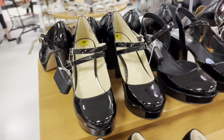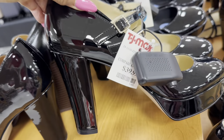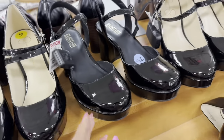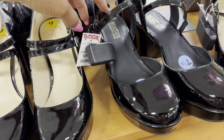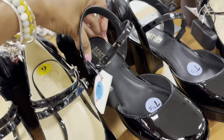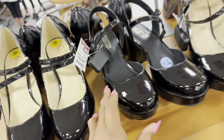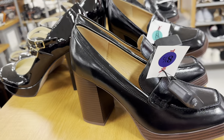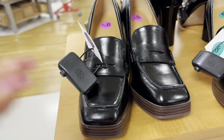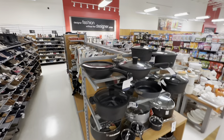Look at these shoes — Jessica Simpson patent platform, $40. And this one is Kennedy Cole Reaction, platform also — let's check the price: $30. These are Nine West platform — $35.